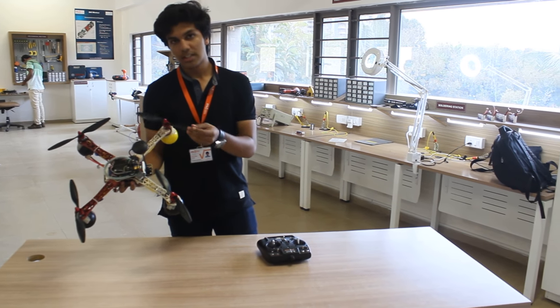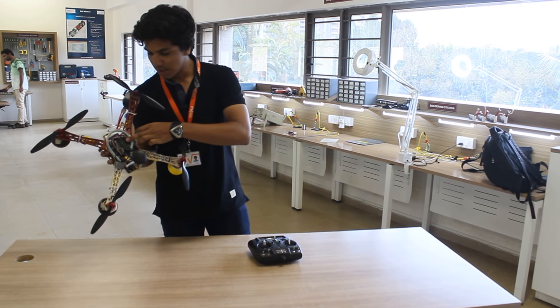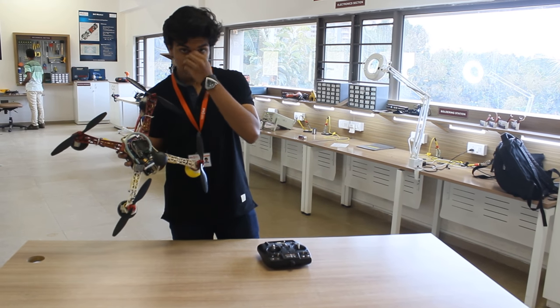This is the most common thing that you notice — these are the propellers which make it fly. This is the main controller here, as you can see. The controller controls everything, from the flying to the propelling, all these functions set here.